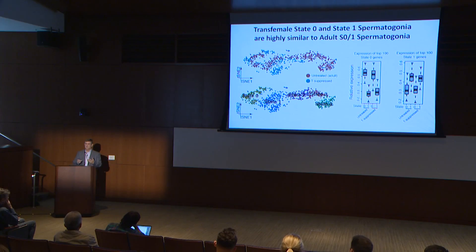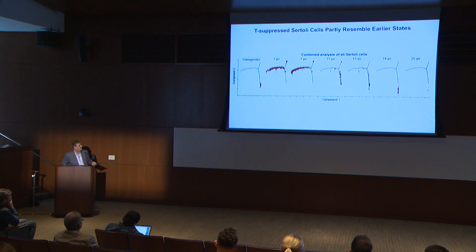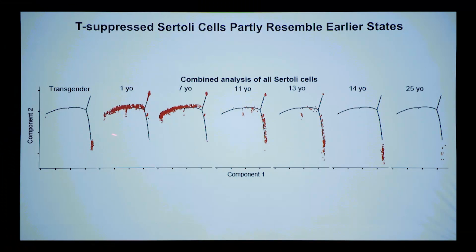That makes sense: you have undifferentiated type zero and type one spermatogonia as a juvenile or infant, and there's very little testosterone then. Having no testosterone is actually a normal state before puberty. So the cells simply stay in or revert to that pre-puberty state.